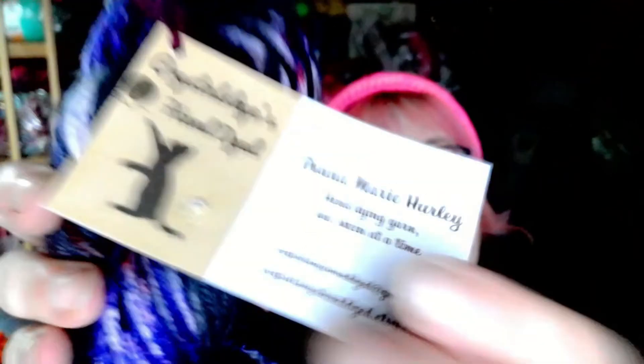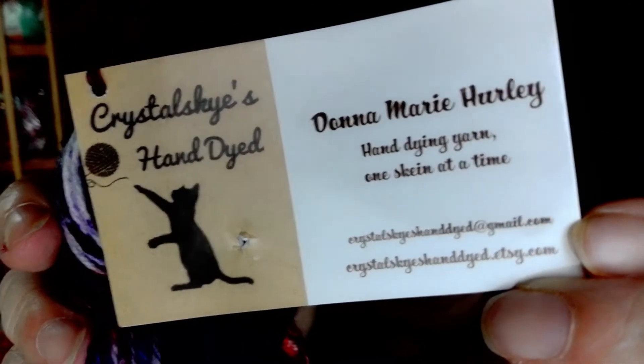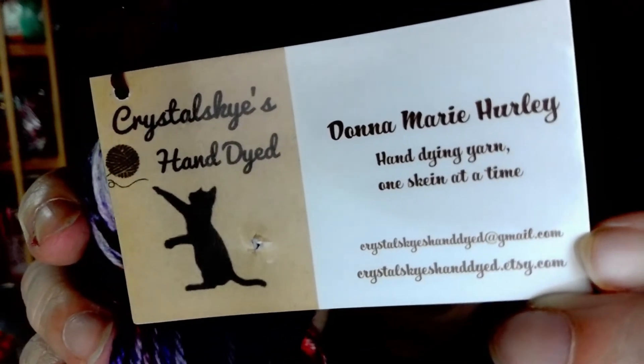Beautiful yarn, I love it. Make sure you go check out Crystal Skies hand-dyed on Etsy and get your own yarn — it is absolutely gorgeous. In the meantime, please stay safe, be kind to one another, and as always, happy yarning! Bye now.